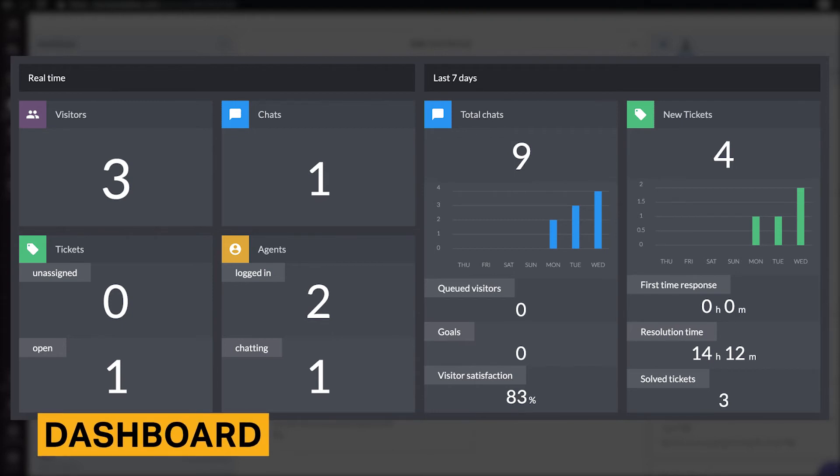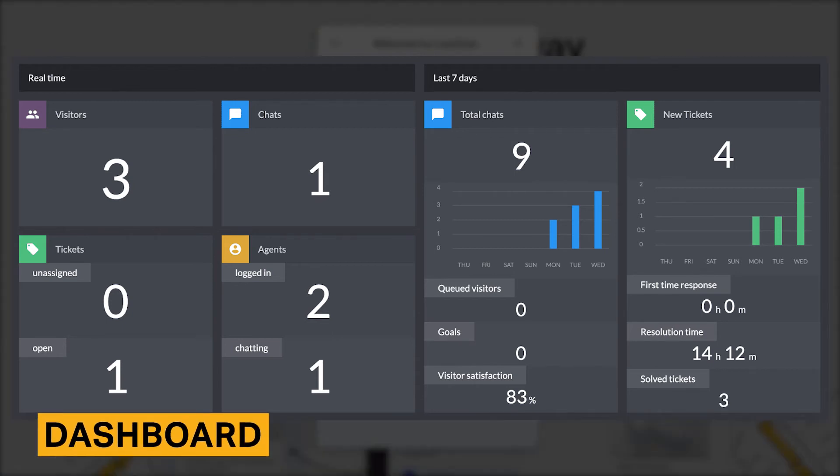LiveChat's dashboard displays a broad overview of your company's key performance indicators, as well as visualizations of site metrics. The dashboard is included in the Team, Business, and Enterprise plans. It is helpful for understanding real-time metrics, though slightly inconvenient as it is not housed within the LiveChat application itself.